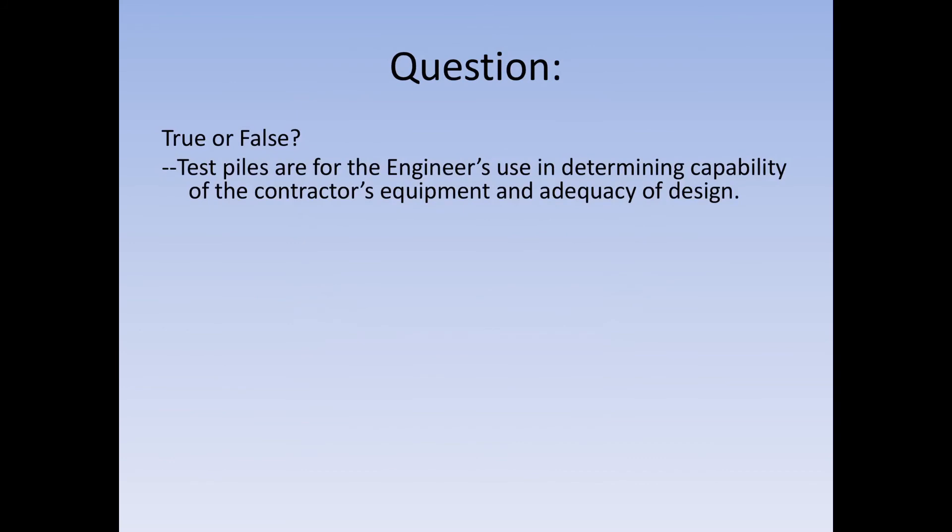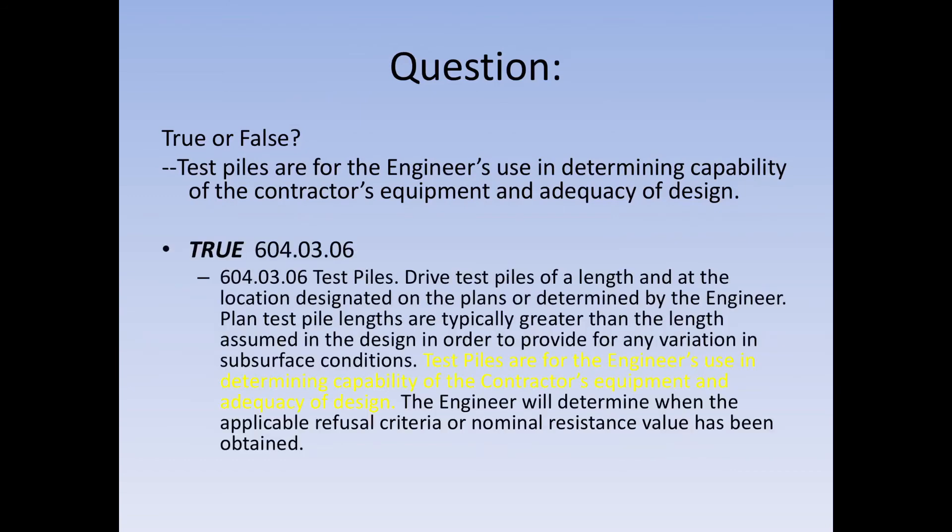Question: test piles are for the engineer's use in determining capability of the contractor's equipment and the adequacy of design — true or false? It is true. As per section 604-03-06 of the spec book, test piles are for the engineer's use in determining capability of the contractor's equipment and the adequacy of design. We want to make sure the design is right, the contractor's equipment is right, the crew is trained, and all is going well. Test piles are paid at the plan quantity unless more than plan length is driven; all other piling is paid as driven length.